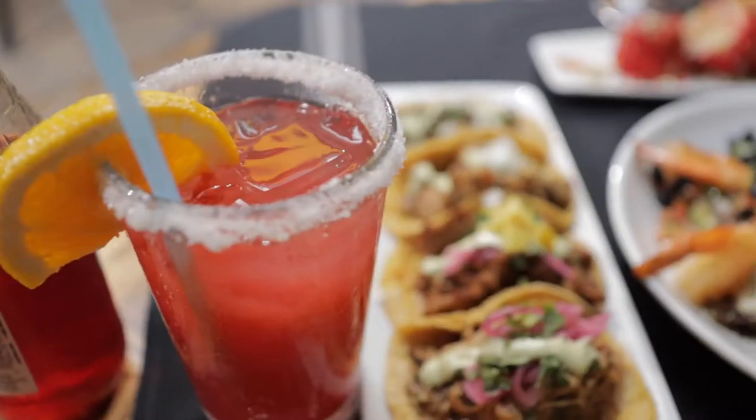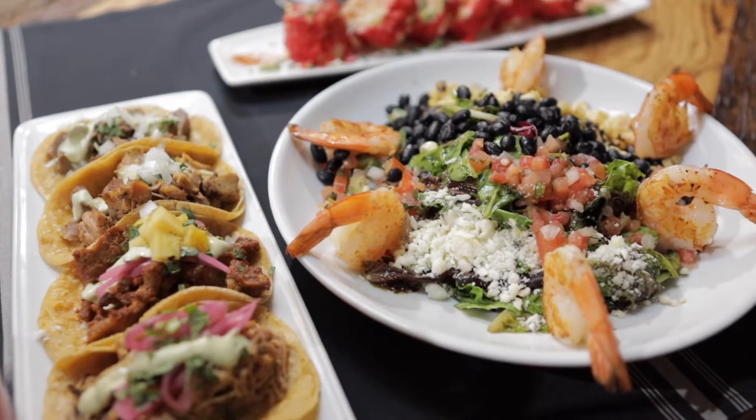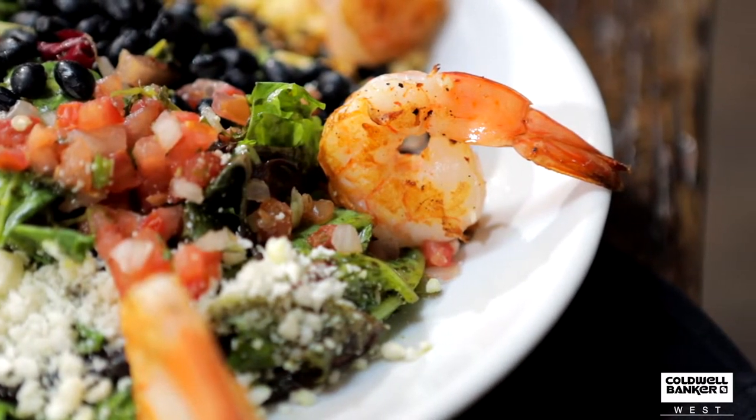And then for your salad, this is our fresh mixed salad. You got some black beans, some pico, spring mix, some roasted elote, and these are big huge Indonesian 16/20 grilled shrimps that we make in-house — some house seasoning on that, super good.